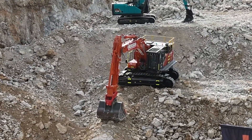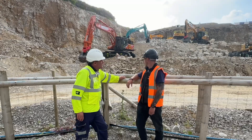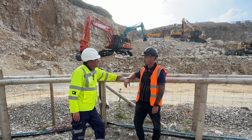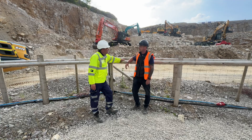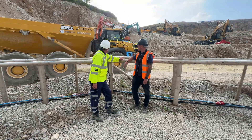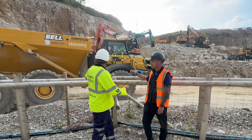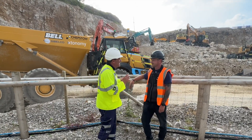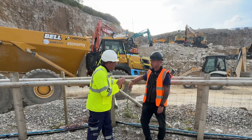It's the Hitachi ZX530-7 — a true quarrying machine, built for quarrying, and brought to a quarrying show. It's going to be on display loading an autonomous dump truck, which has just arrived. You couldn't make it up folks — that's going to be an exciting thing happening here.